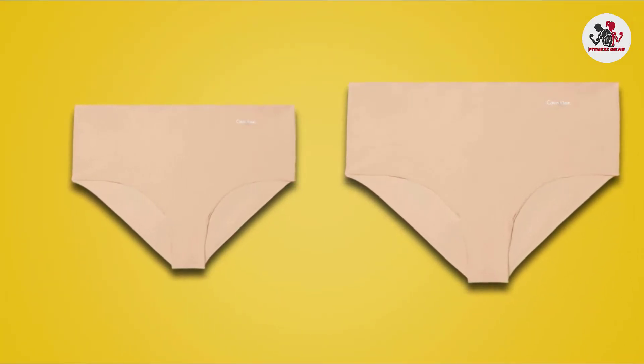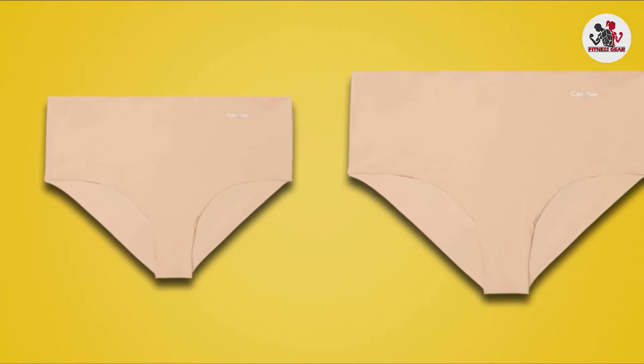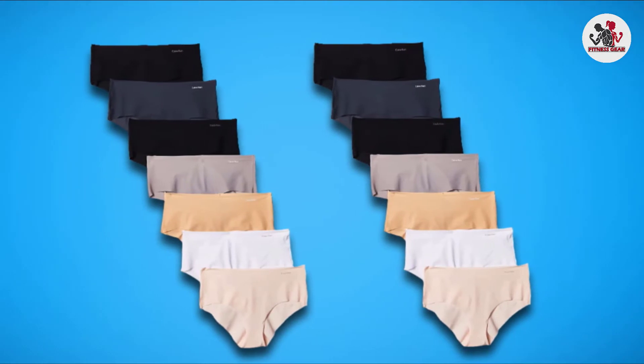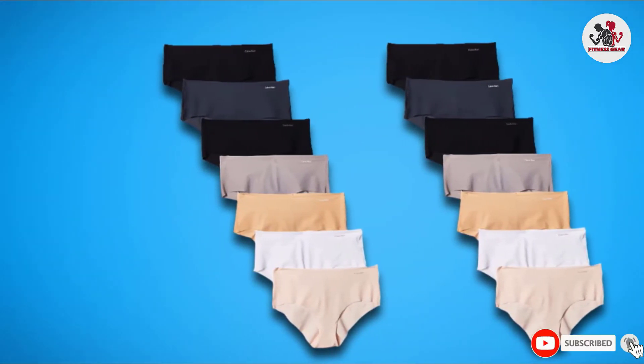If you like to do regular yoga and are looking for supportive underwear, then this underwear will be the best for you. This underwear has sweat resistance so after wearing it will keep you away from sweating for a long time. You can wash this underwear using a machine because it is machine washable and quick dryable because of its lightweight fabric.